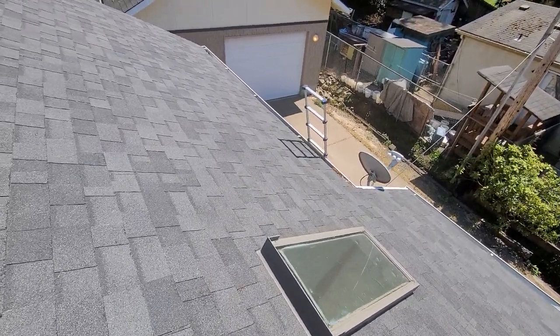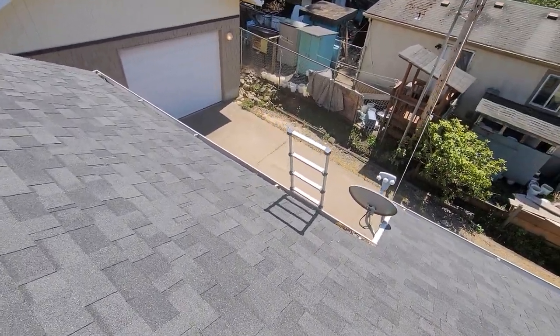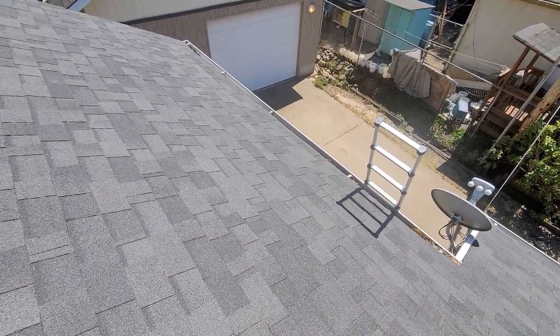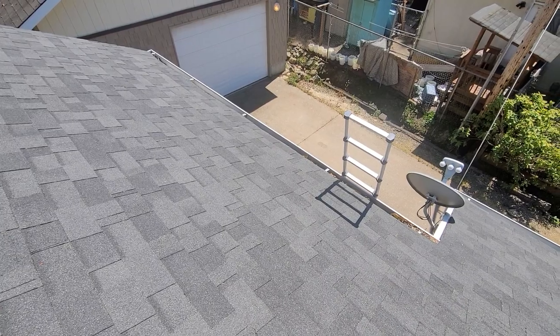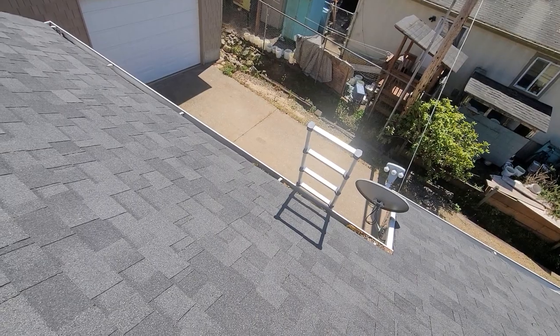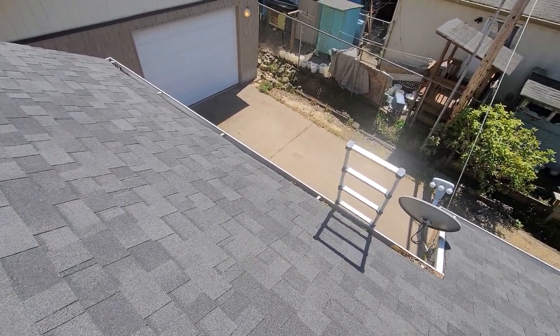Substantial amounts of debris have been allowed to build up in every exposure of the roof line. This condition may seem like a fairly minor challenge, but over time, should the gutters be allowed to stay full of debris, you can have adverse impacts on the rafter tails, soffits, soffit vents, etc. This has been Eric Haluzyk with All Corners Home Inspections.